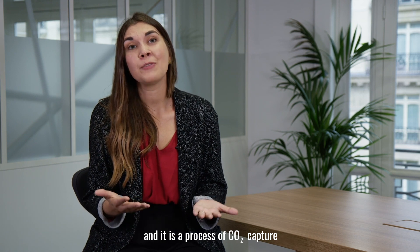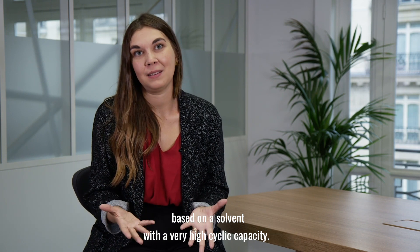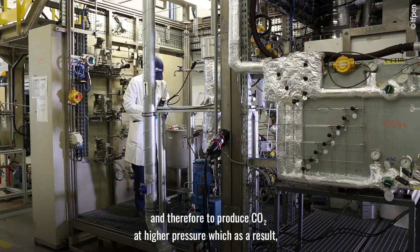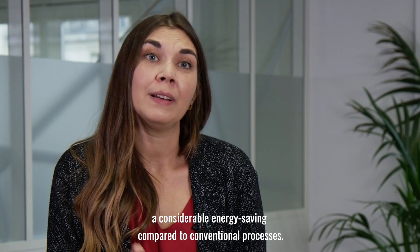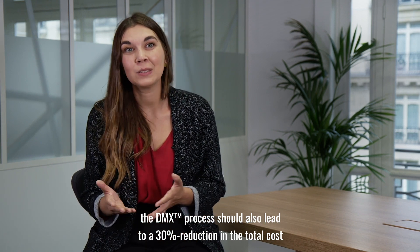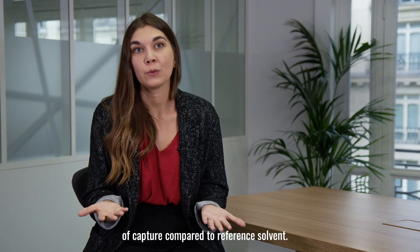The DMX process was developed and patented by IFP EN. It is a CO2 capture process based on a solvent with a very high recycling capacity. The DMX solvent's chemical stability allows operating the regeneration at higher temperature than existing processes, and therefore produces CO2 at higher pressure, resulting in considerable energy savings compared to conventional processes. Thanks to heat recovered on the ArcelorMittal site, the DMX process should also lead to a 30% reduction in the total cost of capture compared to reference solvents.